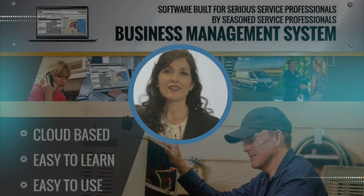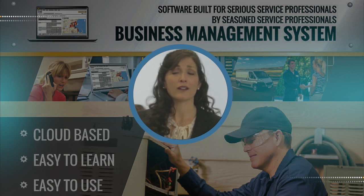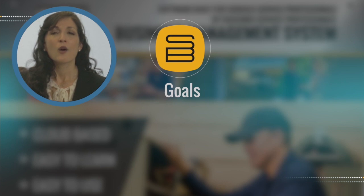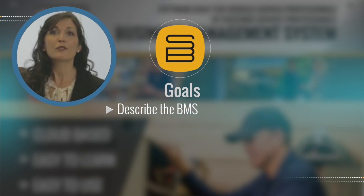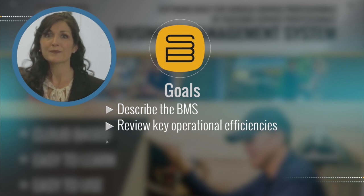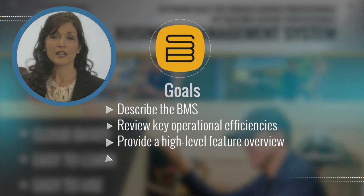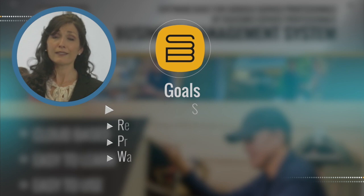The purpose of this video is to introduce you to the Service Bench Business Management System software, simply known as the BMS. We will: 1. Describe what the BMS is, 2. Review key operational efficiencies that drive financial benefits, 3. Provide a high-level overview of the features, and 4. Take you through an in-depth demonstration. Let's get started!